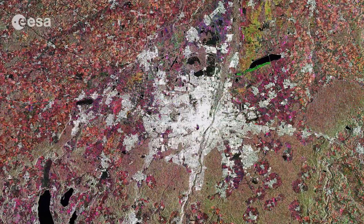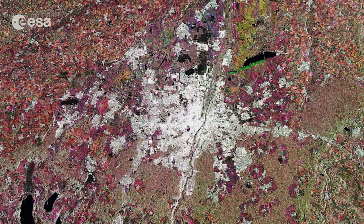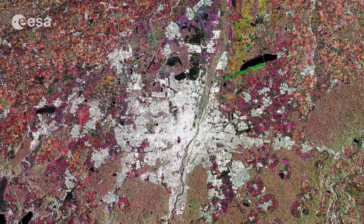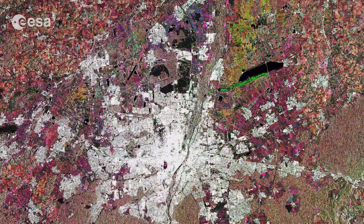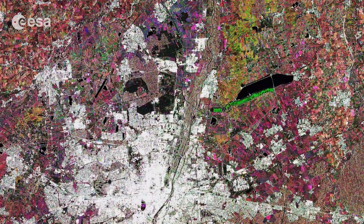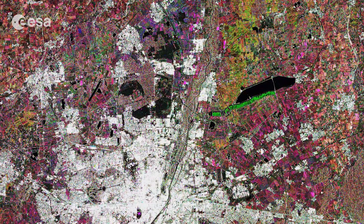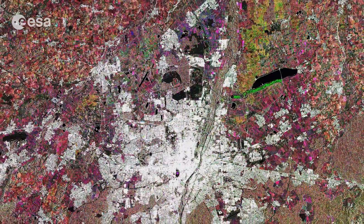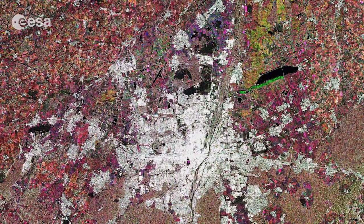Zooming in on the city, we can clearly see the River Isar running through the city. Along the northern part of this river, the white radar reflections from buildings give way to an elongated area of vegetation. This is the English Garden, a public park created in 1789 with an informal landscape that was popular in Britain from the mid-18th century to the early 19th century. With an area of over 3.5 square kilometres, it is one of the world's largest urban public parks.